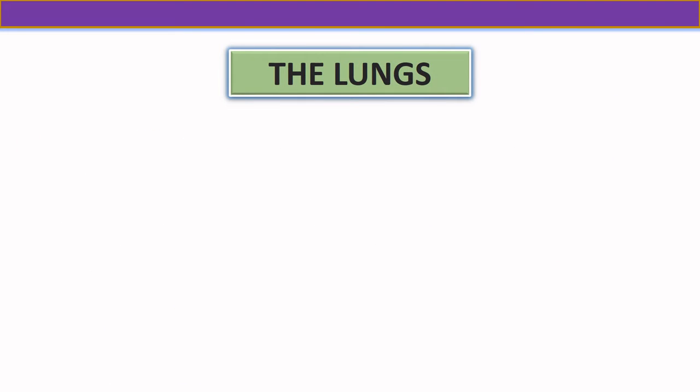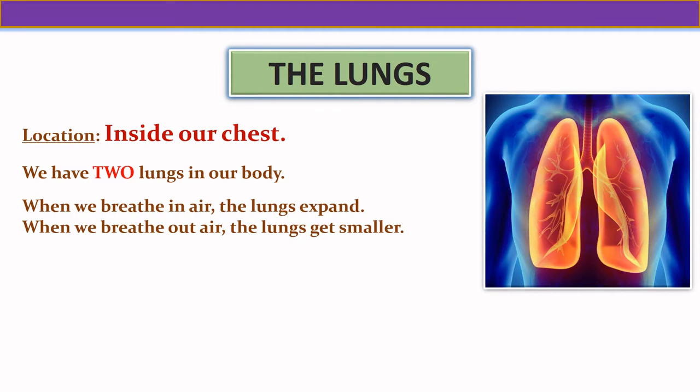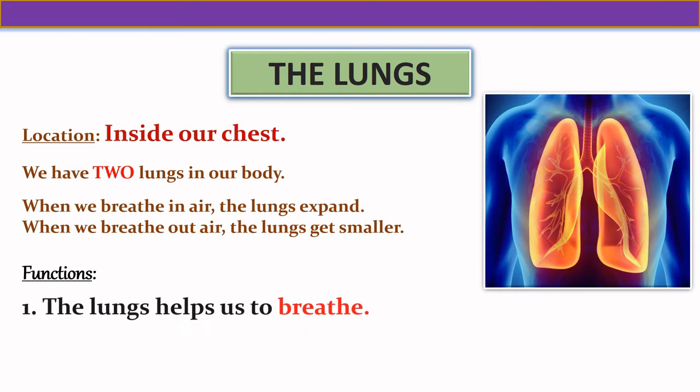Our next internal organ is the lungs. The lungs are located inside our chest. We have two lungs in our body. When we breathe in air, the lungs expand, and when we breathe out air, the lungs get smaller. The lungs help us to breathe.